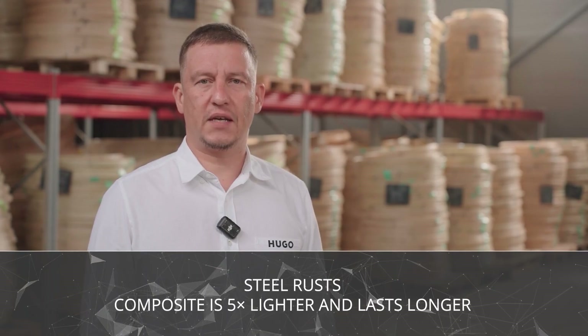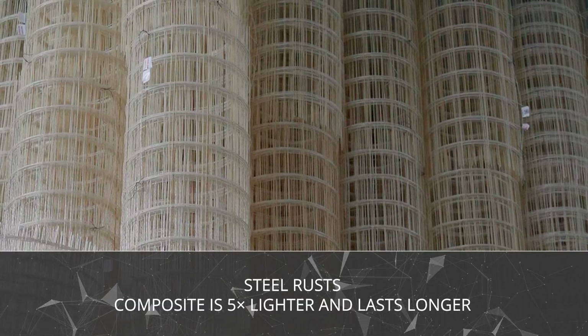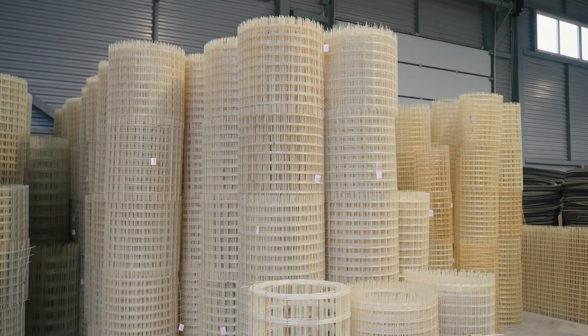Steel is heavy, it rusts, and it makes you pay twice — once for installation and again for repairs. Composite is five times lighter, doesn't corrode, and lasts longer, which is why it's already replacing metal in many areas.